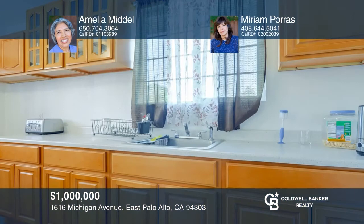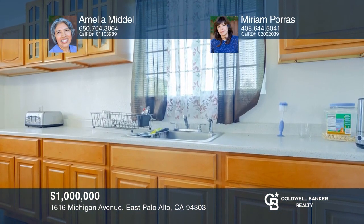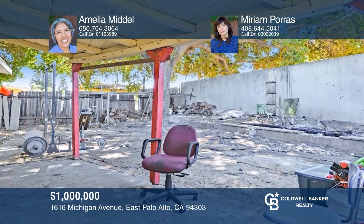This three-bedroom, one-bath home with a permitted ADU is move-in ready. The garage has been converted into an ADU and has one bedroom, one bath, a kitchen, and a living room. This freshly painted inside and out home features an updated kitchen, an ample front yard, and a large backyard with lots of space for gatherings. Want to turn this house into a home? Contact Amelia Middle and Miriam Porras today.